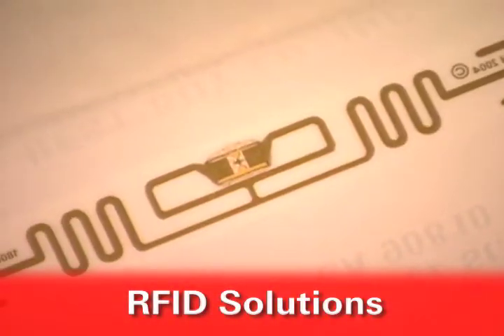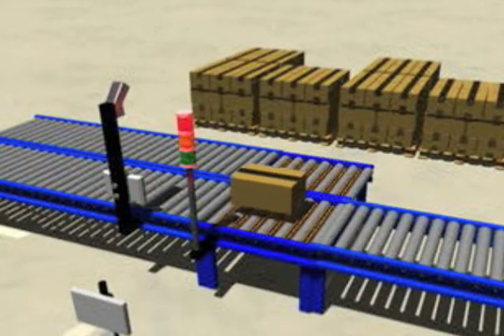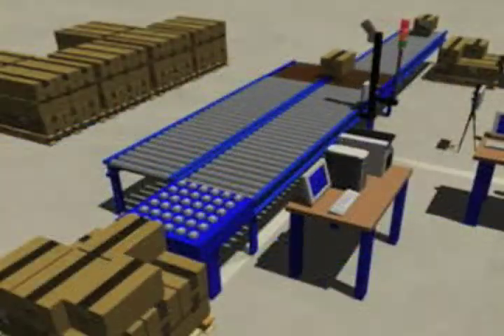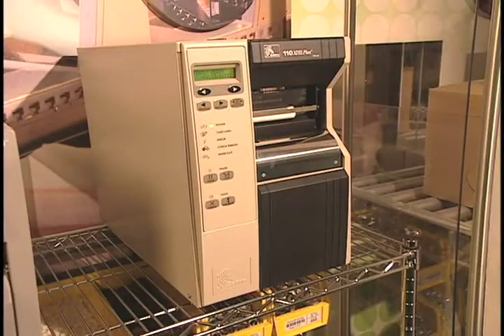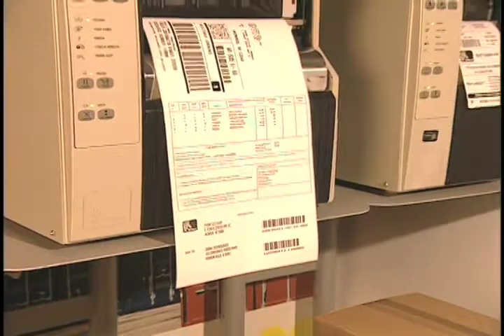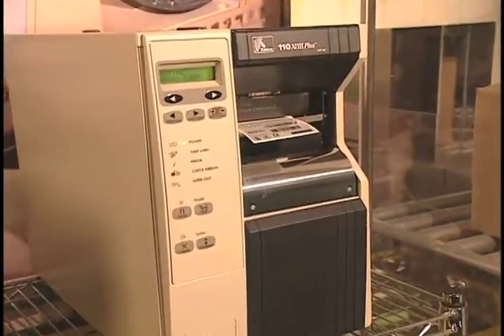We are a leader in the development of RFID solutions. By combining RFID technology with thermal transfer printing, labels can contain both electronic and human-readable information. Our labels can be read quickly and accurately without operator intervention.